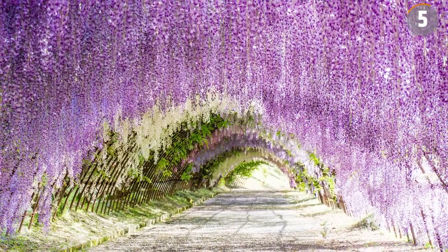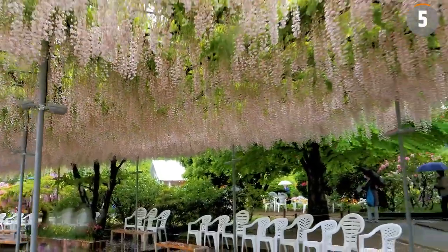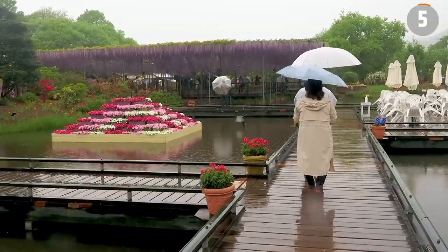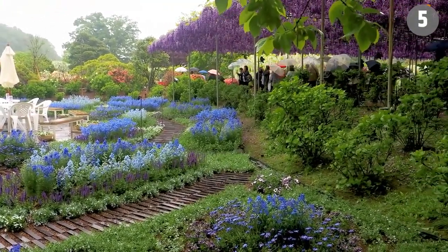However, the tunnel is just one part of the garden's appeal. You can also see a waterfall of Wisteria flowers, enjoy a café with Wisteria themes, and admire a heart-shaped tunnel that contributes to the garden's allure.